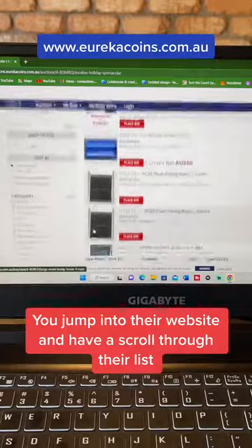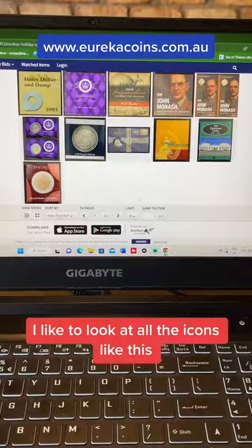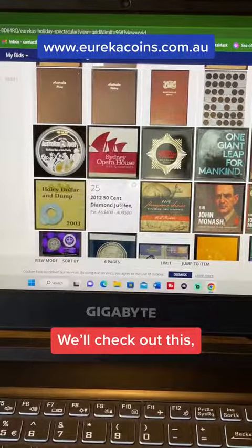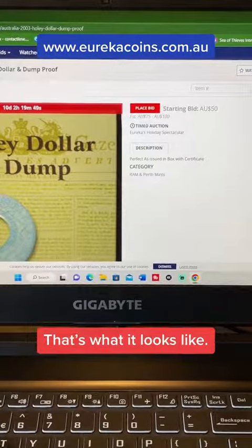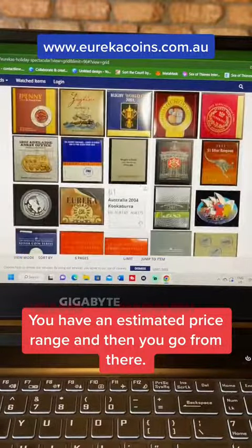It's all there, and this is what you do. You jump into their website and have a scroll through their list. I like to look at all the icons like this where you can fit tons per page, and you just look through and you can click on the ones you're interested in. Check out this — a Holly Dollar and Dump commemoration from 2003. The originals are super rare and super valuable, but that's what it looks like. You have a starting bid, you have an estimated price range, and then you go from there.